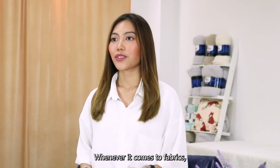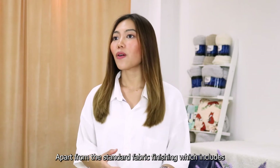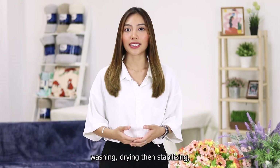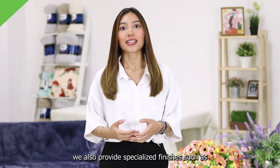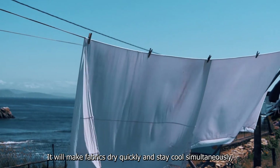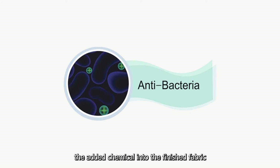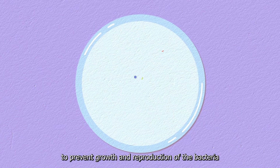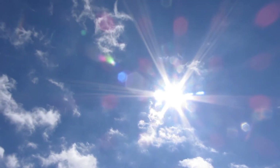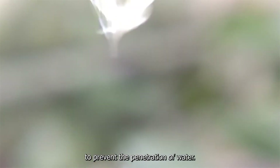Whenever it comes to fabric, you will need to talk about fabric finishing as well. Apart from our standard fabric finishing which includes washing, dyeing, and stabilizing, we also provide specialized finishes such as cool quick, which lets the fabric dry quickly and stay cool simultaneously; antibacteria, which adds a chemical into the finished fabric to prevent growth and reproduction of bacteria; anti-UV, which helps with sun protection; and water repellent, to prevent the penetration of water.